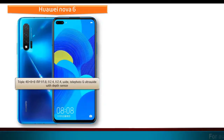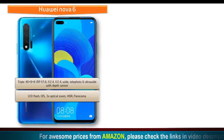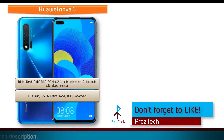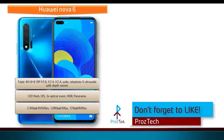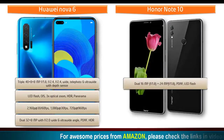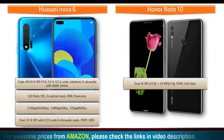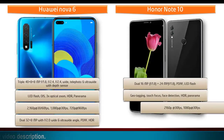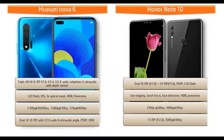Huawei Nova 6 comes with a triple camera setup of 40 + 8 + 8 megapixels with apertures of f/1.8, f/2.4, and f/2.4, featuring wide, telephoto, and ultra-wide lenses with a depth sensor. It shoots videos at 2160p at 30 or 240 frames per second. It also has a dual front camera of 32 + 8 megapixels with f/2.0 aperture, supporting PDAF, HDR, and 2160p at 30 fps. Honor Note 10 has dual 16 + 24 megapixel primary cameras with f/1.8 aperture, PDAF, and LED flash, with geotagging, touch focus, phase detection, HDR, and panorama. It shoots 2160p and 1080p video at 30 fps, and features a 13-megapixel front camera with f/2.0 aperture and 1080p recording.